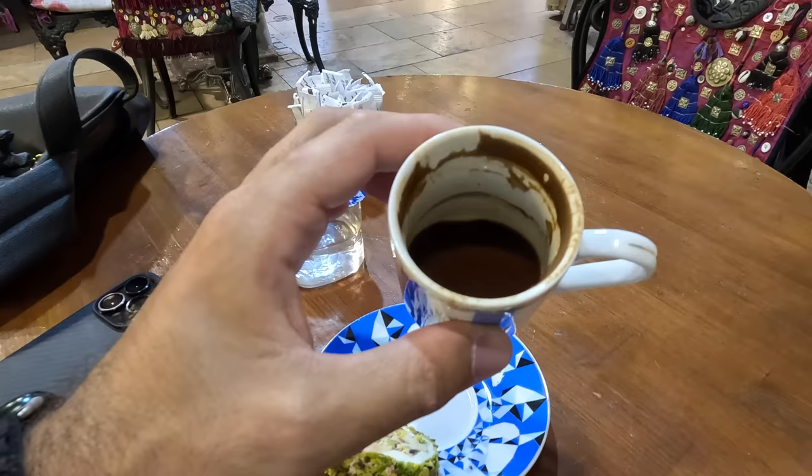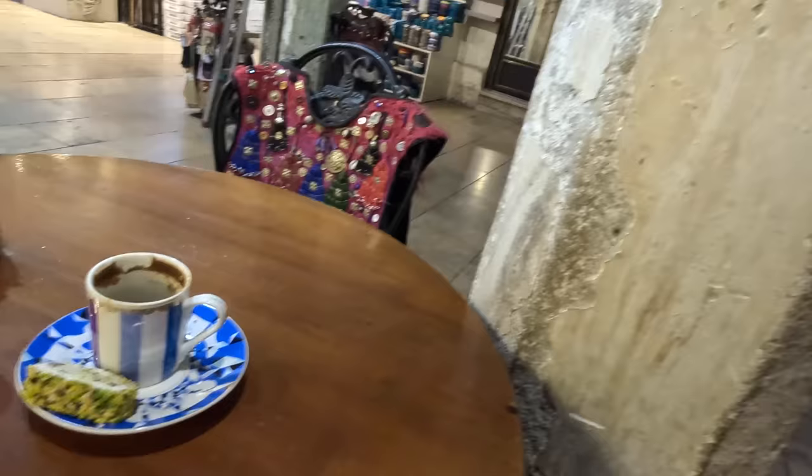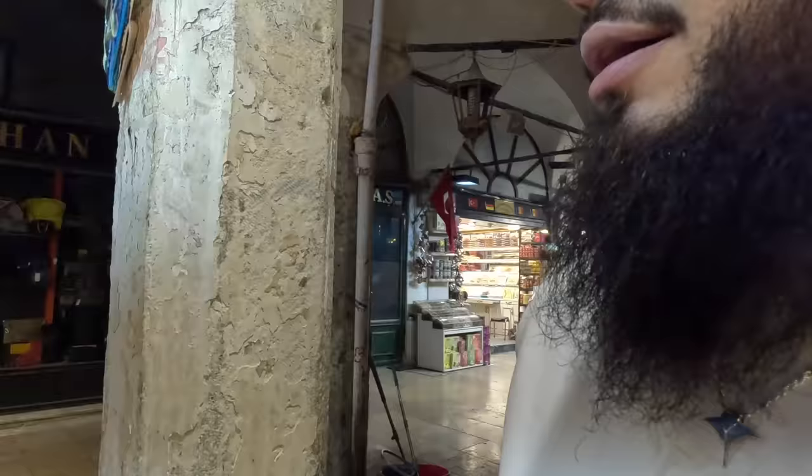Another important thing about Turkish coffee: you have to specify your sugar level in advance when ordering, because it's not possible to add sugar after the coffee is made. The sugar is added during the brewing process. You cannot add and mix it afterwards because you'd ruin the coffee — that's the key concept behind Turkish coffee preparation.